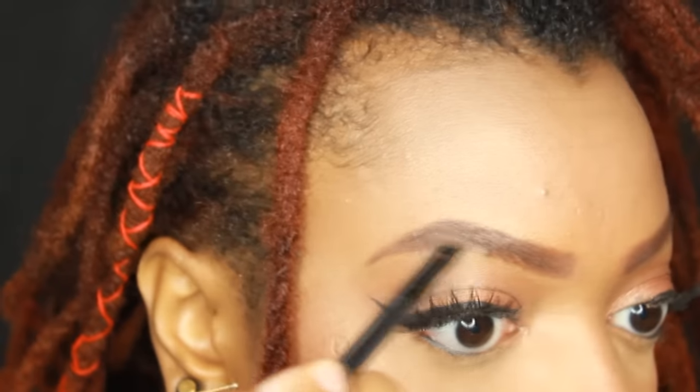It really helps to accentuate the dark roots. I fill it in just like I did my other two looks — short strokes — and then blend it out with the spoolie.